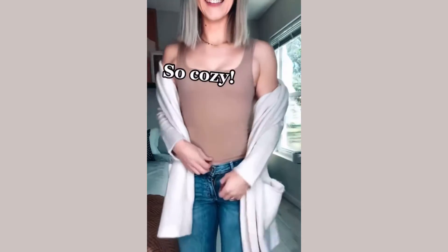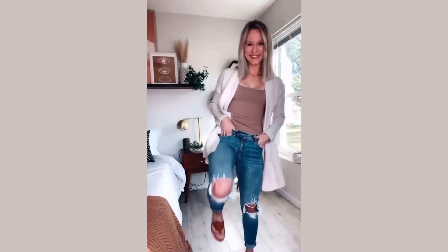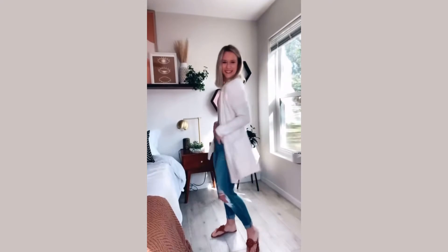Hey guys, back again with an affordable outfit of the day! Going neutral with a layered gold necklace and my favorite sandals — an affordable alternative to Tory Burch. This cardigan is so soft and so similar to the expensive Barefoot Dreams cardigan. Jeans with the perfect amount of stretch, and the full look is linked in bio.